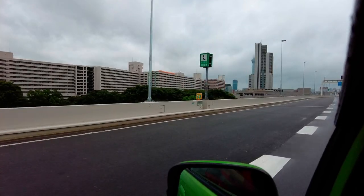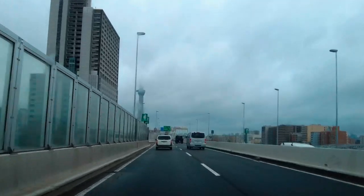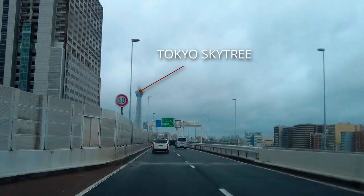Passing through Tokyo is always fun, gives you a different perspective of the city. That's Japan's tallest structure, the Tokyo Skytree, covered in clouds.